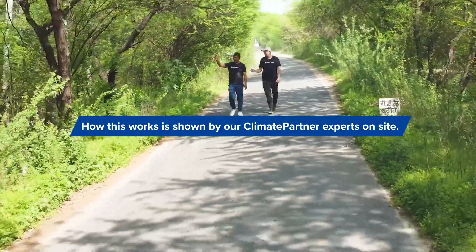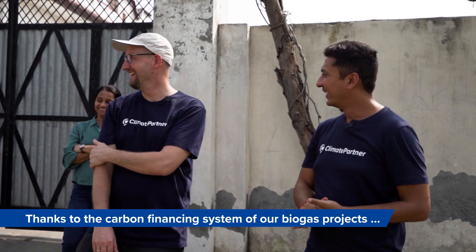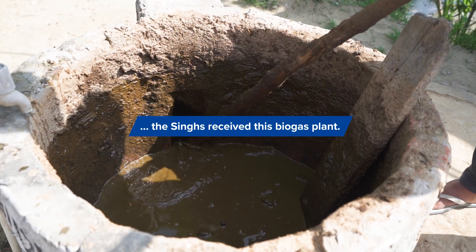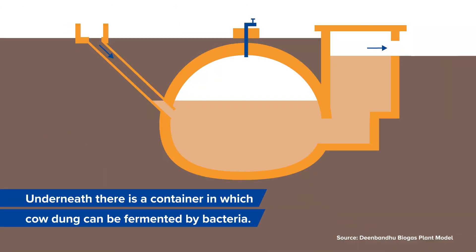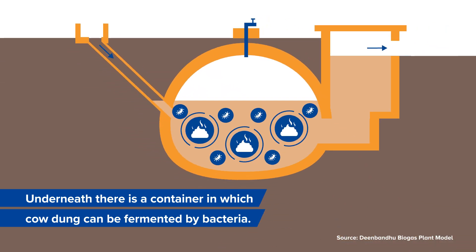Our climate partner experts explain how this works on site. Thanks to the carbon financing system of our biogas projects, the Singhs received this biogas plant. Underneath there is a container in which cow dung can be fermented by bacteria.